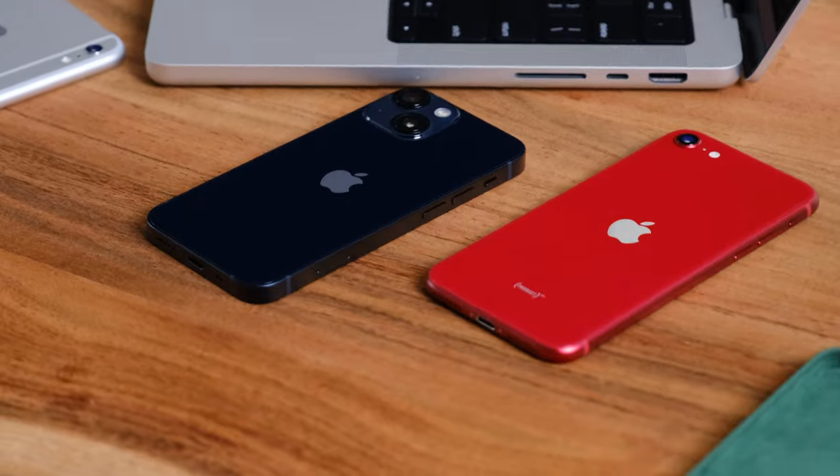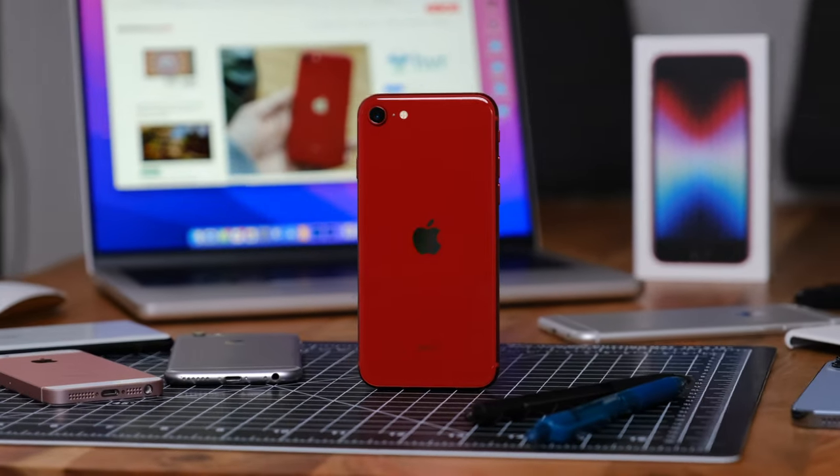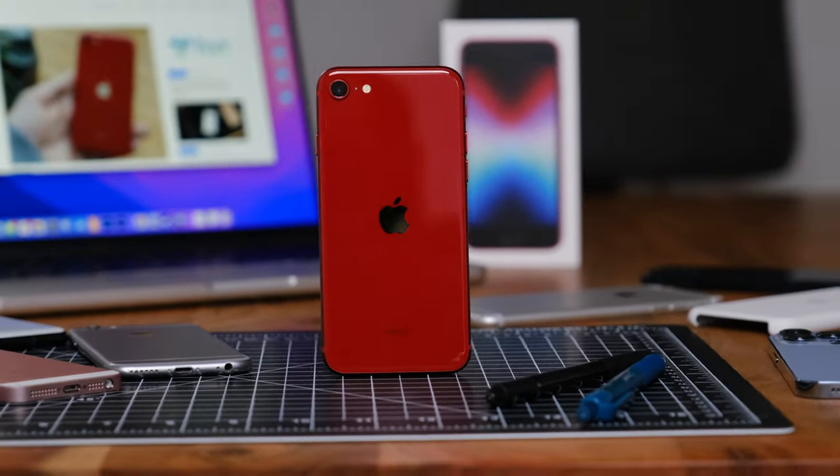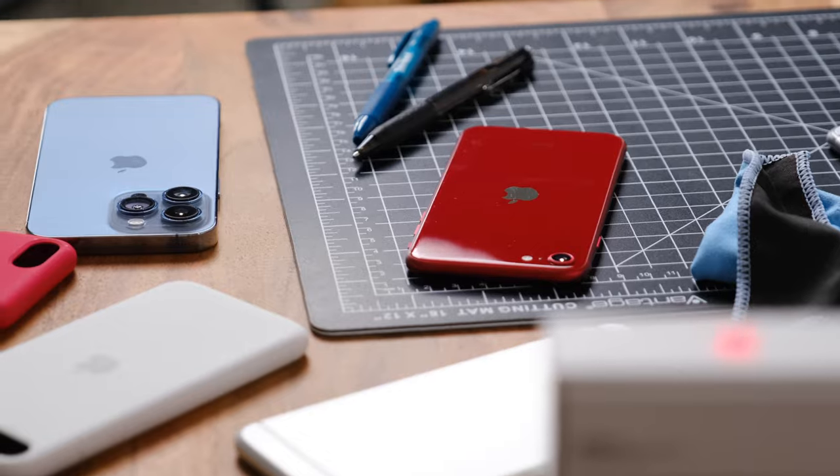Maybe if Apple decides to keep the iPhone mini around for a few more years, it could turn into the low-cost iPhone alternative in the same way that the iPhone 11 and the iPhone XR was at one point. Perhaps we'll see an iPhone SE like this in a few years, but for now, Apple's entry-level iPhone is a solid smartphone for a very specific audience that just simply isn't fond of change and has no interest in making the jump to Google's Android ecosystem.